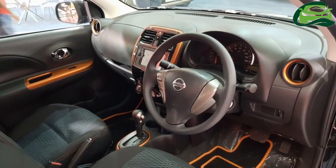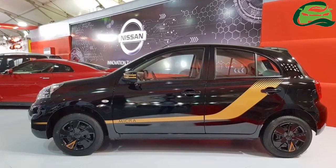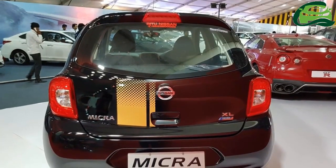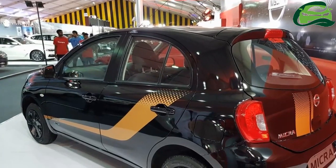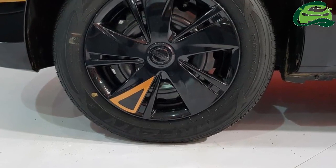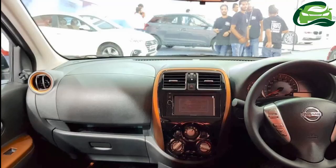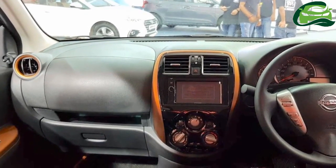The Nissan Micra Fashion is powered by a 1.2-liter three-cylinder petrol engine that produces 77 PS at 6,000 rpm and 104 Nm of torque at 4,400 rpm. A continuously variable transmission sends power to the wheels. The Micra Fashion's fuel economy rating is 19.34 km/L.